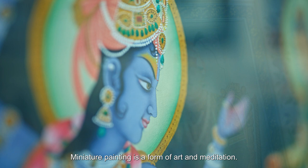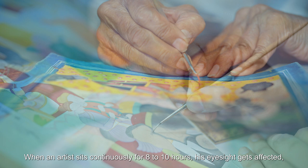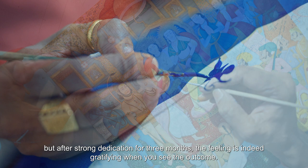Miniature painting is one colour, one sadhana. When an artist works 8 to 10 hours a day, after a few days, his eyes become weak. But after 8 to 10 hours over 3 months, after completing a painting, the colour looks entirely different.